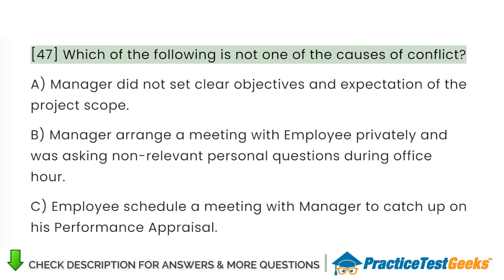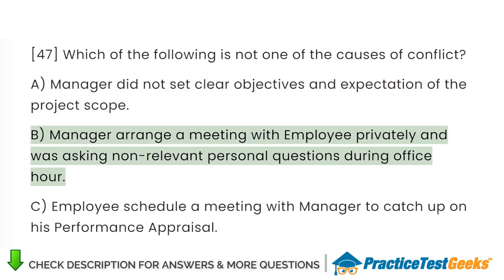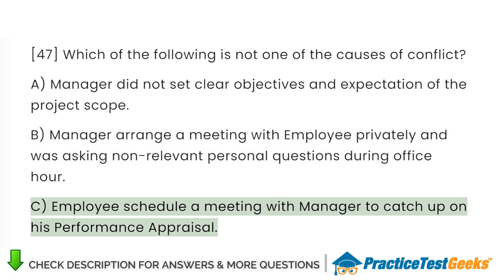Which of the following is not one of the causes of conflict? A. Manager did not set clear objectives and expectation of the project scope. B. Manager arranged a meeting with employee privately and was asking non-relevant personal questions during office hours. C. Employees schedule a meeting with manager to catch up on his performance appraisal.